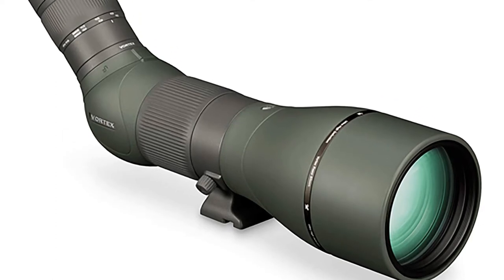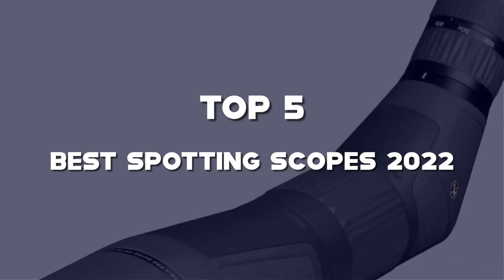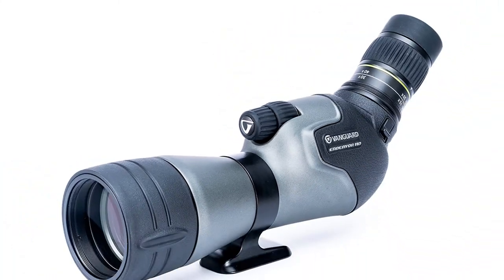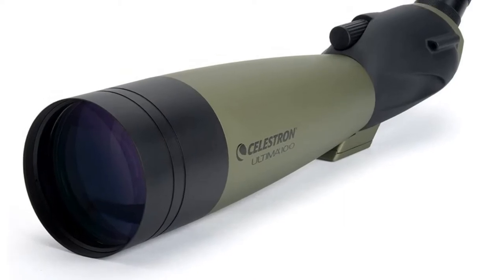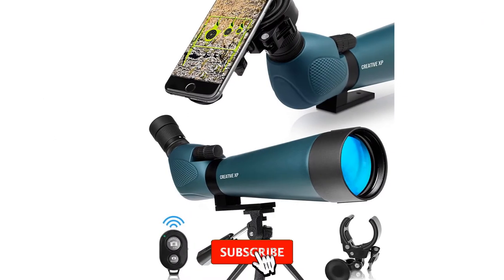Are you looking for the best spotting scopes in your budget? In this video, I'm going to talk about the top 5 best spotting scopes 2022 that are available on the market. I made this list based on my personal research. If you need more information about these products and their latest prices, please check out the description section below. Make sure to subscribe so you don't miss anything.